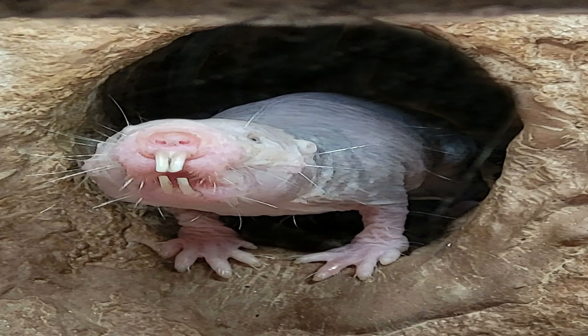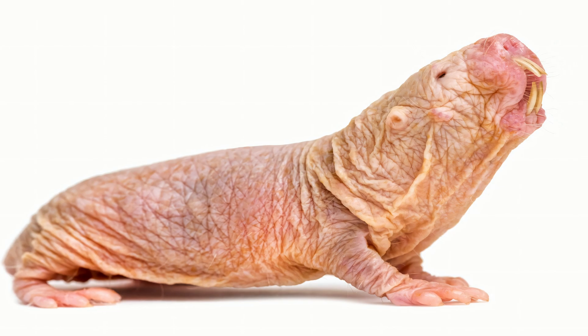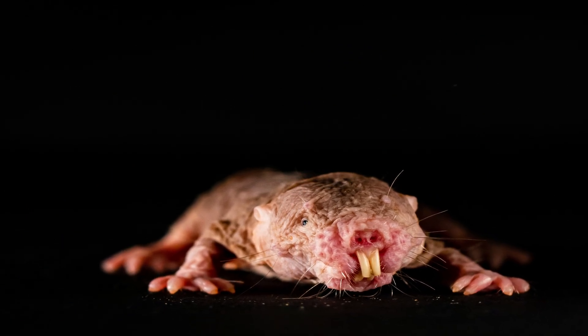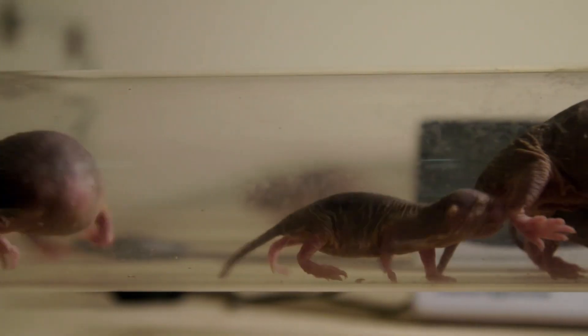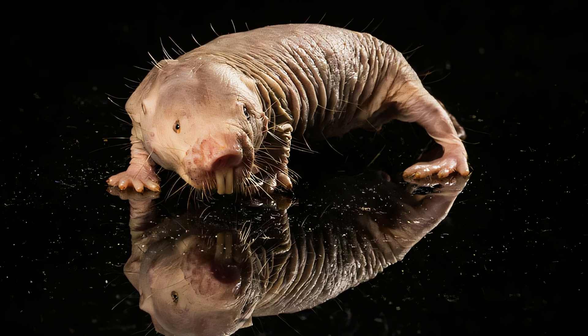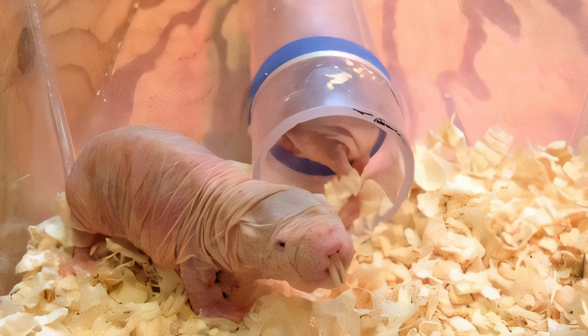Naked mole rats are eusocial mammals, the highest classification of sociality. They live in clusters averaging 75 to 80 individuals. Only one female, the queen, and one to three males reproduce, while the rest of the members of the colony function as workers. Smaller workers focus on gathering food and maintaining the nest, while larger workers are more reactive in case of attack.